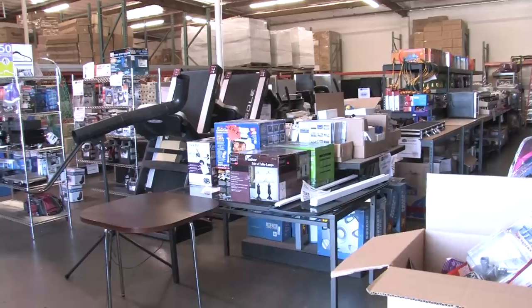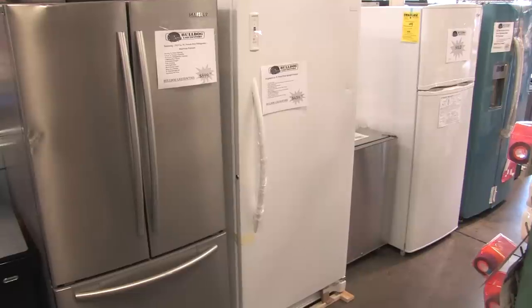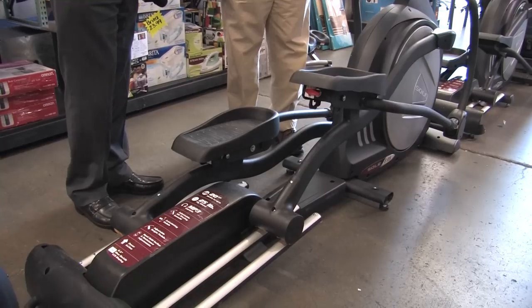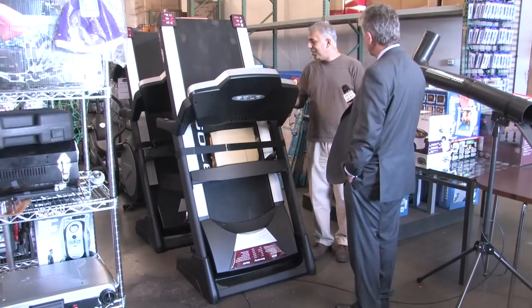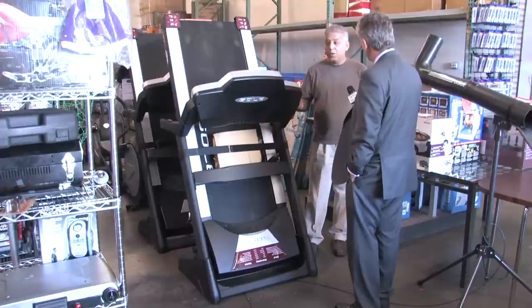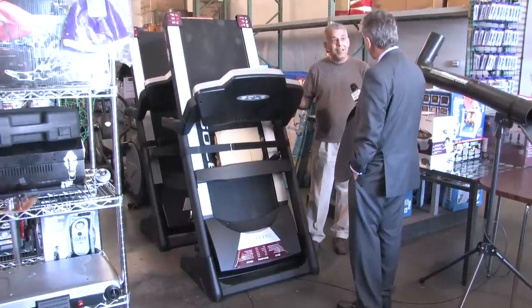Bulldog Liquidators in Chatsworth has a new look with a big variety of home appliances and home exercise equipment including treadmills and ellipticals. This is a state-of-the-art treadmill — the Sol F80 — which retails for about $1,500 to $1,600 at your local sports shop, and we have it right now at $990.